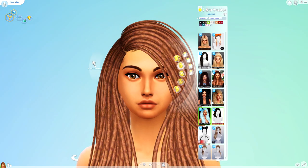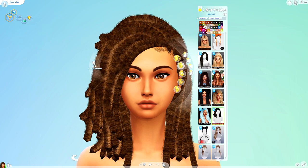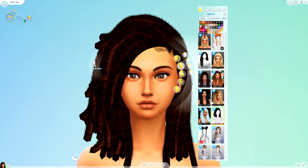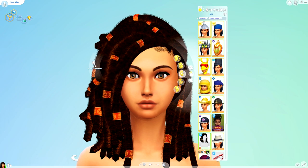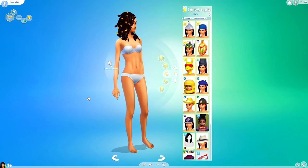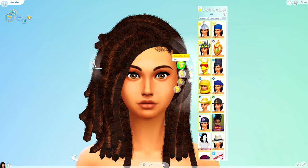Next up is just this one from Redhead Sims — and oh, oh, I am a fan! Oh yes. That is a bit of me. That is a vibe. That is a look. Look at that — that is incredible. I really, really, really like the look of that. I am pretty, pretty impressed.